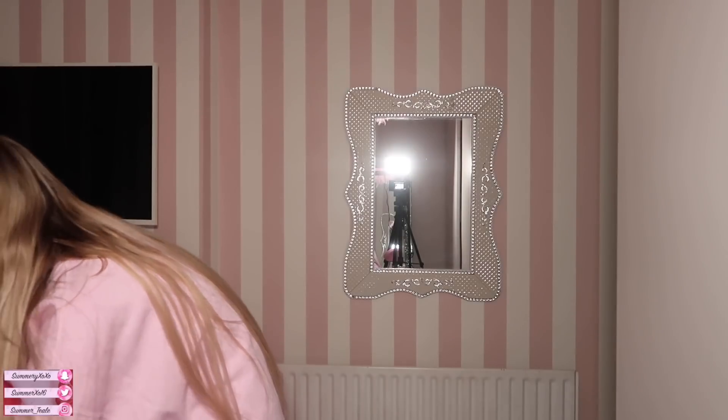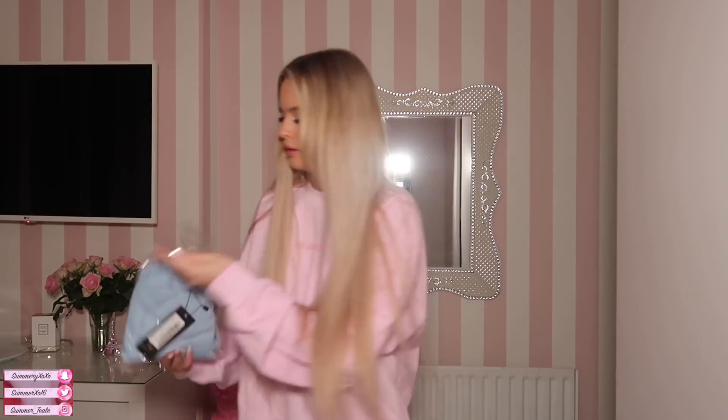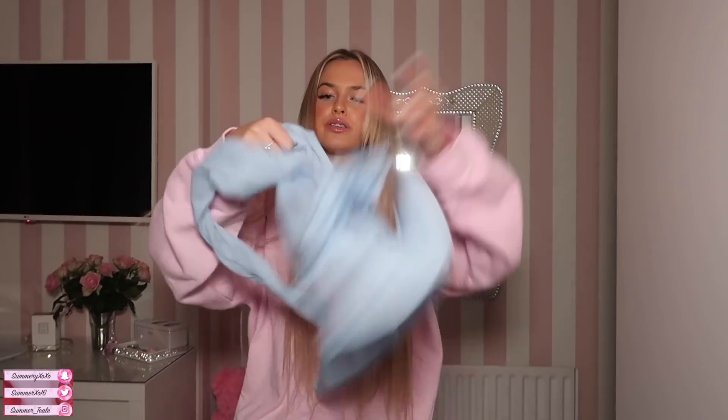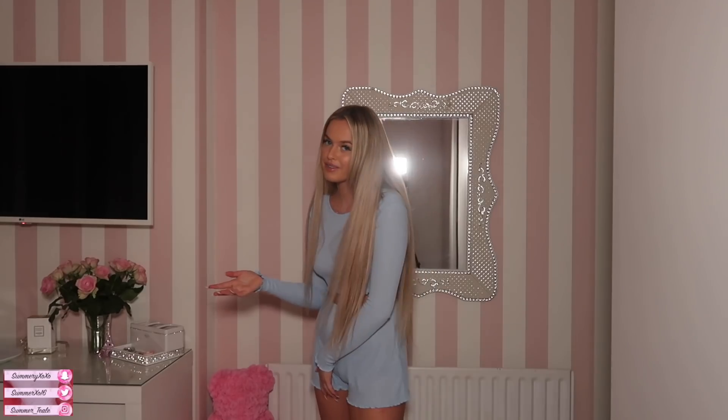Next up — this is a coral lettuce hem cropped top and flippy shorts set in blue. The shorts are really really cute and the top is long-sleeved — this is so pretty. I would wear this top as a normal top. The shorts are a perfect fit and they stretch as well, so if you want to eat dinner in them, great. I really really like this set — it's cute. I love blue because it matches my eyes — I have blue eyes, if you didn't know.